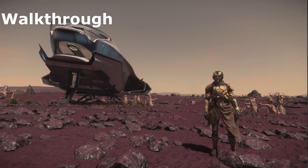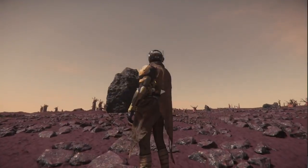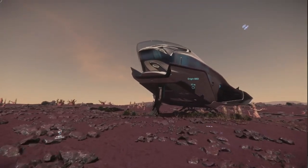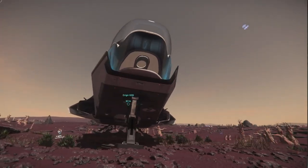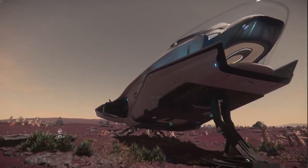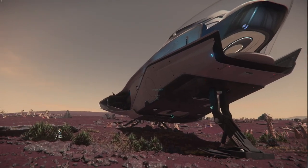Welcome back. We are on beautiful Hurston, and we are going to take an exterior walk-around of the Origin 600i. Let's go ahead and get started. Coming up to the ship, you'll notice it looks strikingly different than most of the ships in Star Citizen.